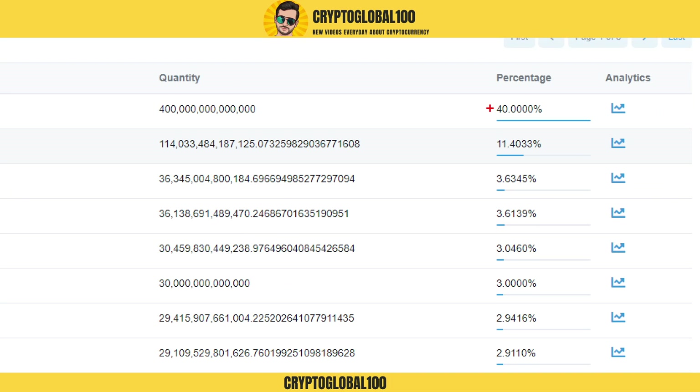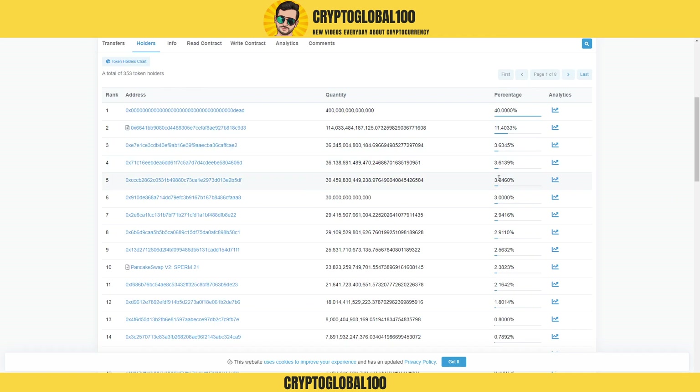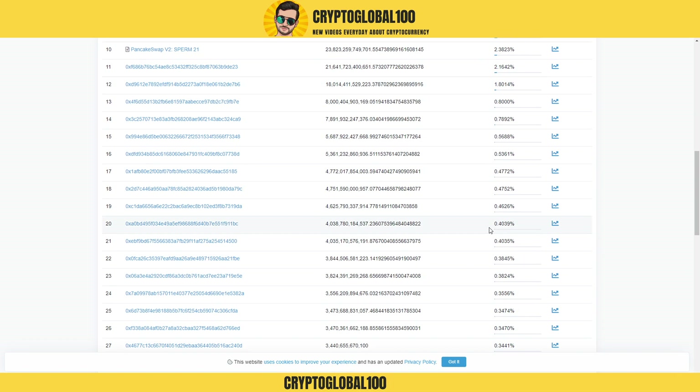In many other coins I've seen that, aside from the huge burning, the big holders have more than 10, 20, or 30 percent holdings. But here in this coin you can see the top holder only has 3.6 percent — 3.633, 3.221, 0 — so it shows these are retail holders.